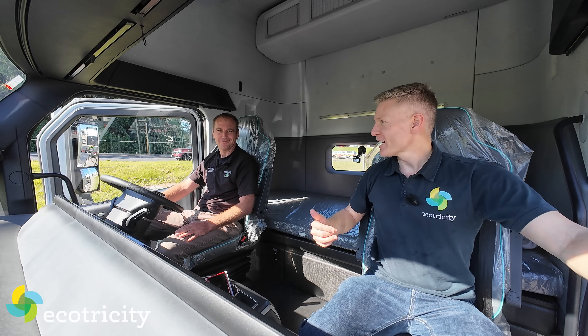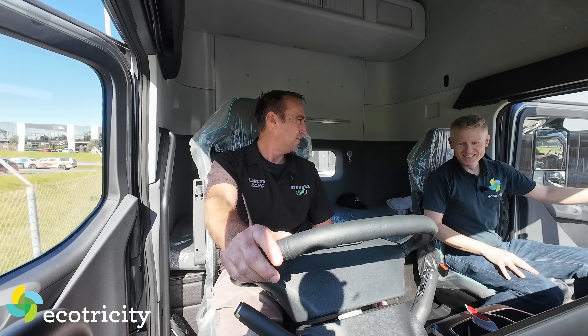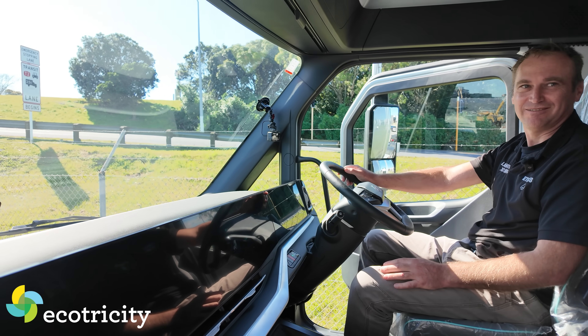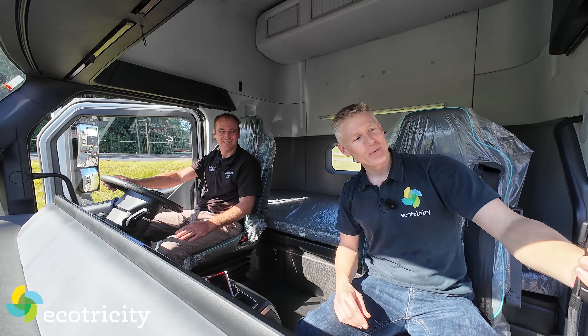We're in the cab - this is Jamie from eTrucks. First of all, start it up. How do you start it up? Just put it on the brake - that's it. She's running. Just like a Tesla. Let's take it for a drive and see what this electric beast is like.